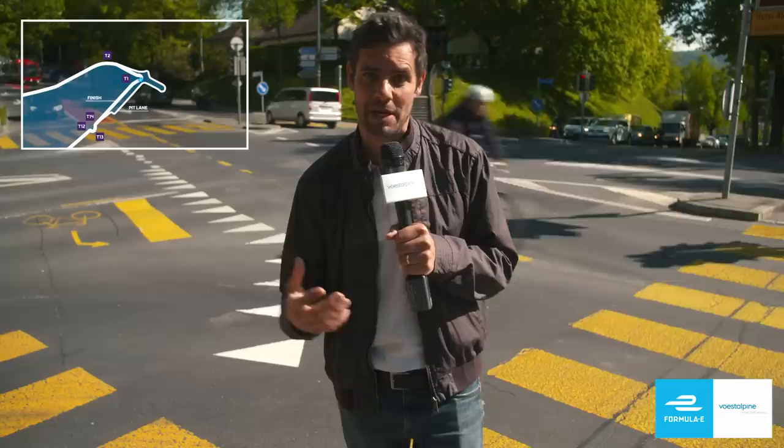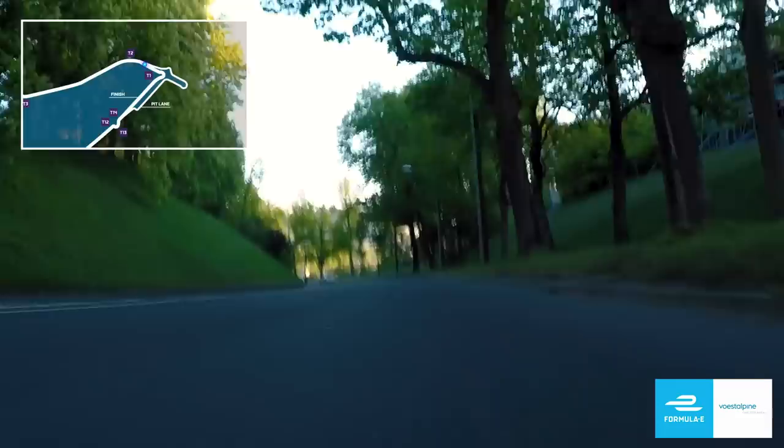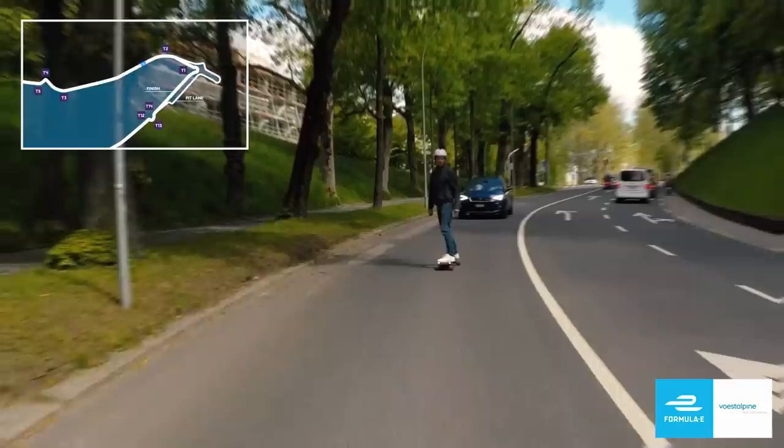One of the big challenges is going to be getting the car stopped from what will be almost maximum speed down into this incredibly slow and tight, almost hairpin-like left-hander, where the cars will then feed off down one of the steepest hills anywhere on the Formula E calendar. I just can't overstate how steep this part of the lap is. It's like coming down the side of a mountain through here with twists and turns as well. It's going to be a dramatic part of the circuit.